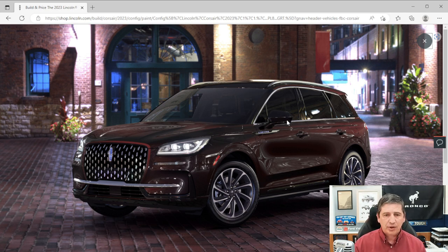The BLIS blind spot information system monitors your blind spot, lighting up a mirror indicator when someone's there. If you have a trailer with the tow package, it monitors the trailer's blind spot too. Cross traffic alert warns you when backing up if traffic is approaching, with cross traffic braking that stops the vehicle if you don't respond — a recently added safety feature.